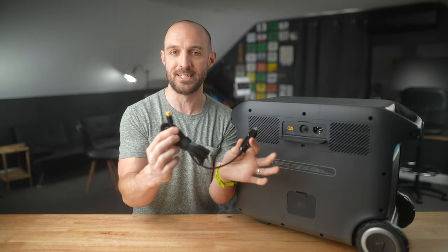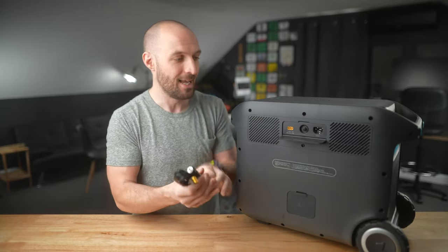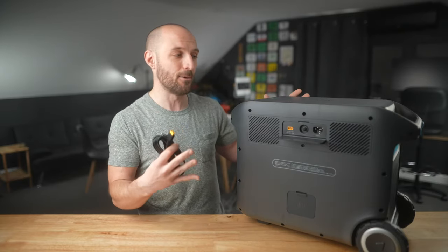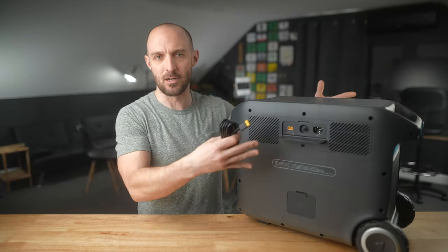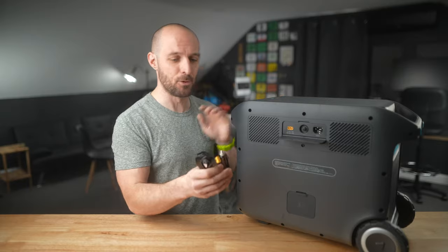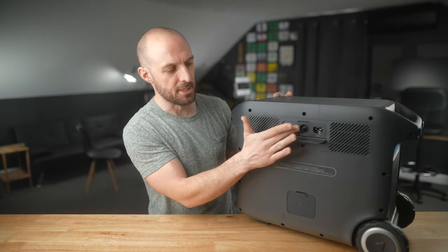Another use of the XT60 input is the included car adapter that comes in the box. You can plug this into the solar connector and then into your car, so while you're driving you could be charging this unit and keeping it topped off. That's a great scenario for somebody with a van life or car camping setup who wants this in the car while traveling and doesn't want a permanent solution.